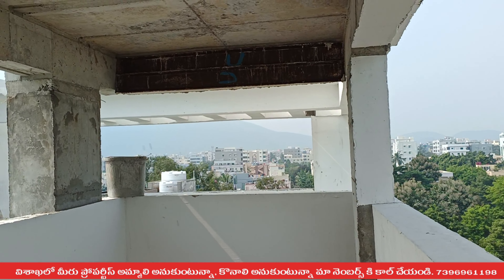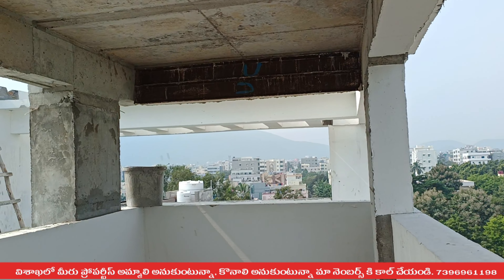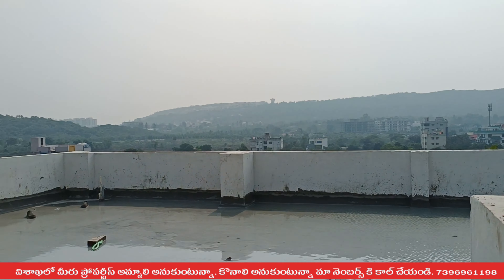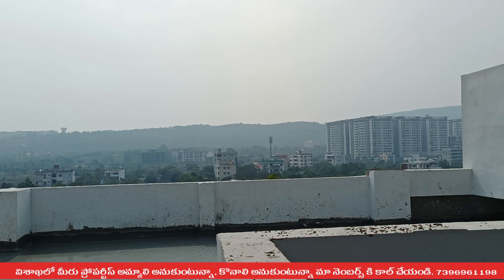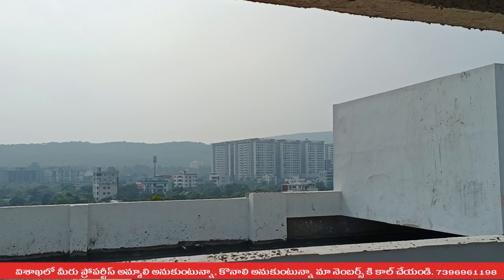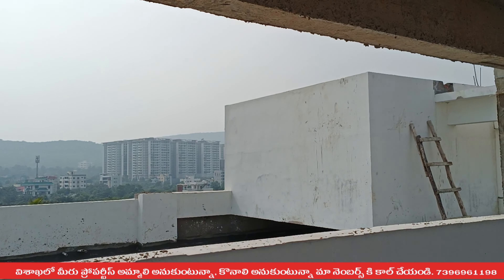If you want to find the apartments, you can find them here. There are many good locations. Here are MBV Builders. There are lots of buildings in the terrace area, and they are served with water. MBV Builders are also on the opposite side.